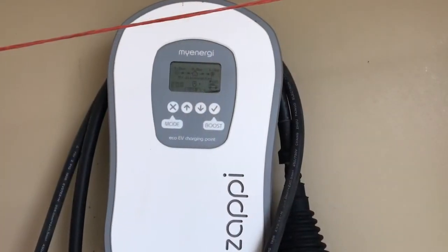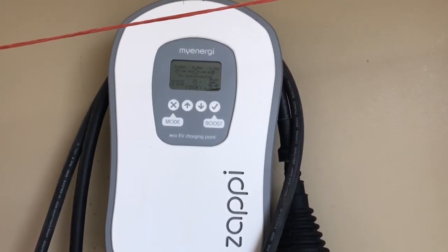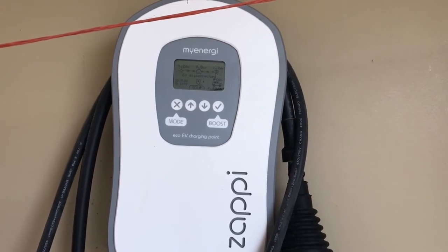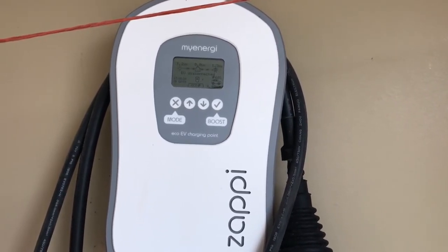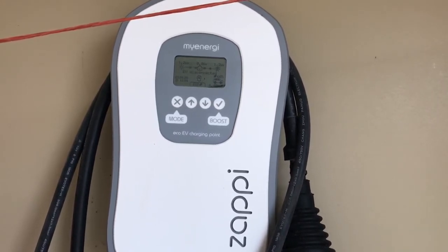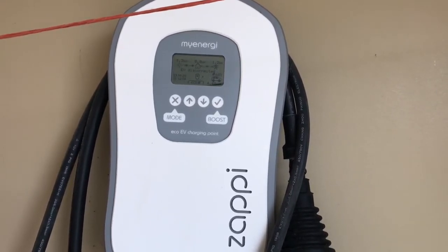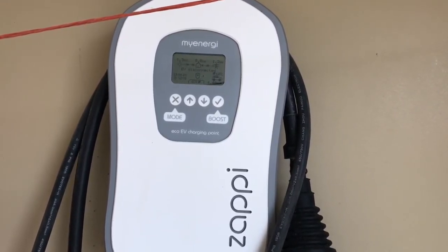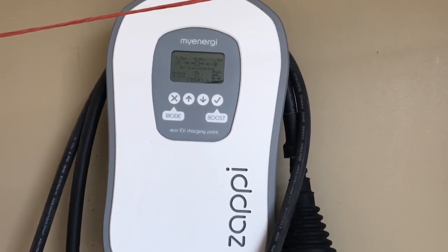This is a Zappi car charger. We've got a couple of electric cars and this smart charger can fast charge at seven and a half kilowatts anytime. There's an eco setting that will use the renewable energy we're generating — if a cloud goes over it'll top it up to 1.4 kilowatts — and an eco plus mode that means you can charge only from your renewable sources.